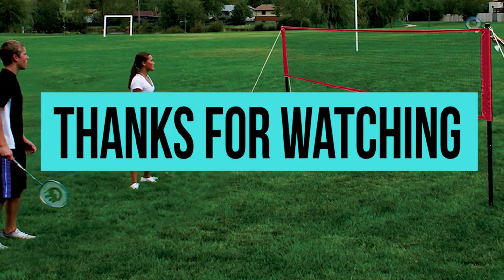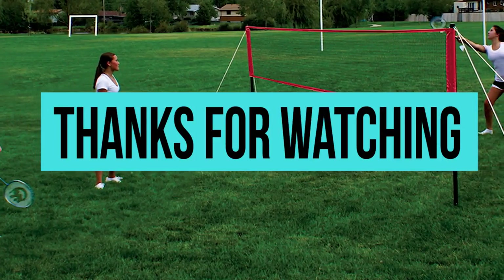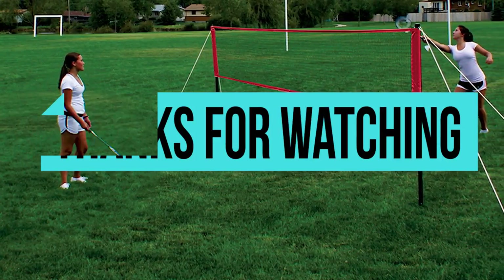If you liked our video on the top five badminton rackets, then please like, share, comment, and subscribe.